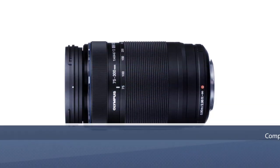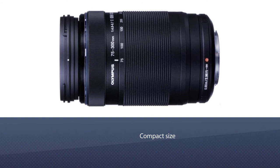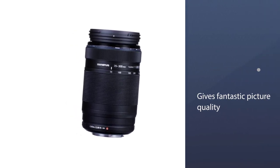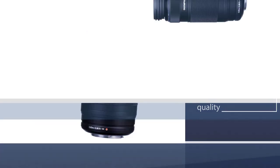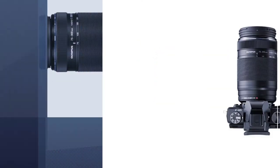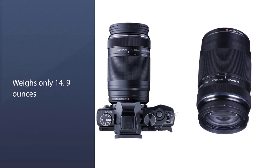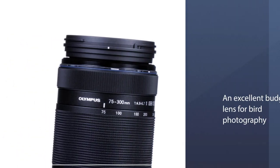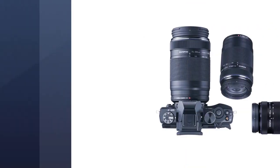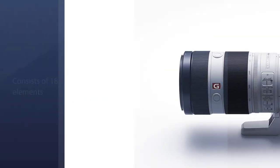Number four: Olympus M.Zuiko Digital ED 75-300mm f/4.8-6.7 zoom lens. This super-telephoto lens is known for its compact size and fantastic picture quality. This budget model has a 35mm equivalent of 150-600mm and is great for Olympus PEN or OM cameras. It measures 2.7 x 4.58 inches and weighs only 14.9 ounces. It consists of 18 elements in 13 groups, delivering extreme optical performance across the entire zoom range. Chromatic aberration is minimized using two ED lenses and one super ED lens.